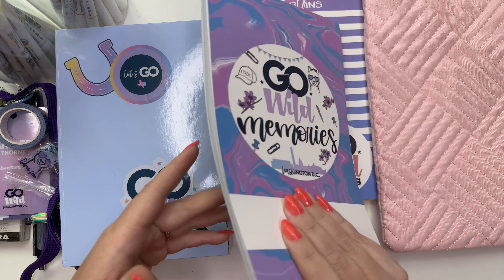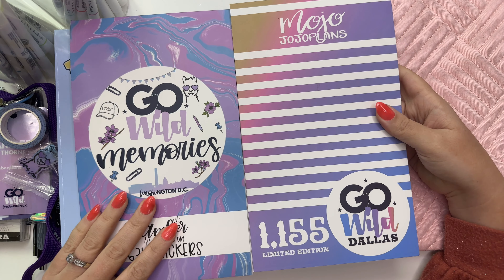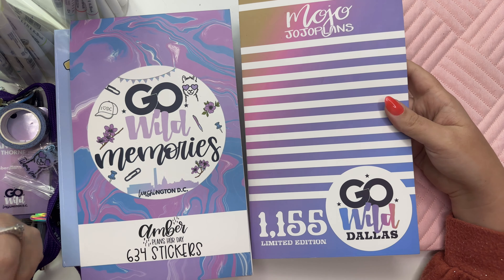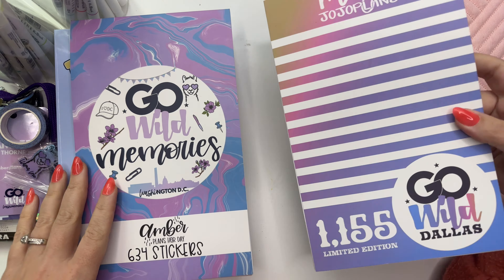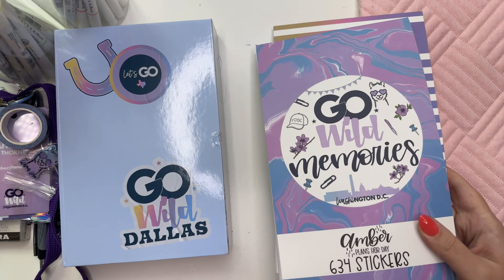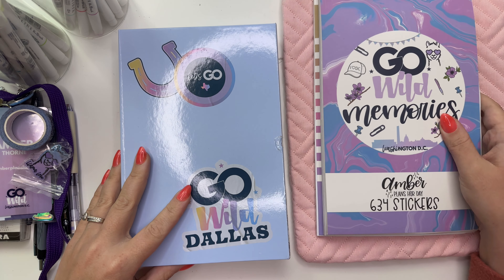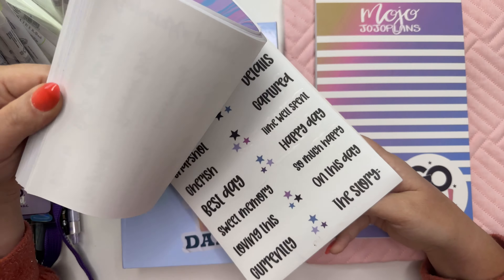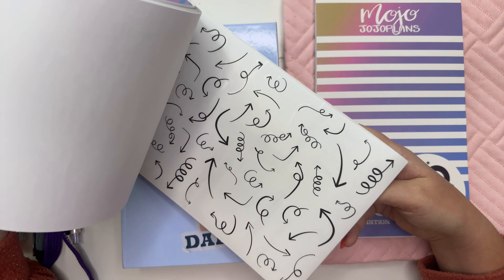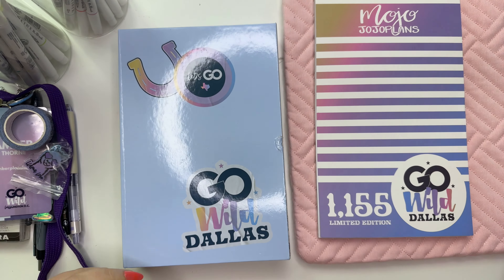I am debating bringing these two sticker books. The chances of me needing or using them are pretty slim, but I'm considering it just because it's nice to have a colorful option if I want to take a note. They should fit in here either way. I might not bring the Go Wild memories pages — maybe I'll rip out a couple of pages since I think it would just be functional stuff.